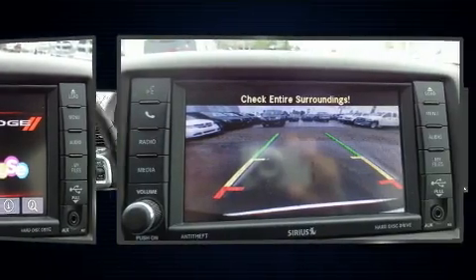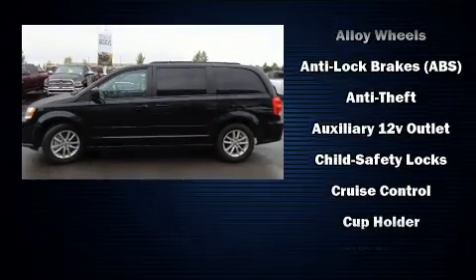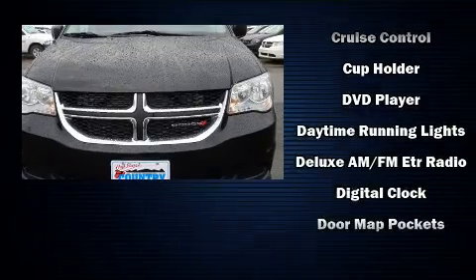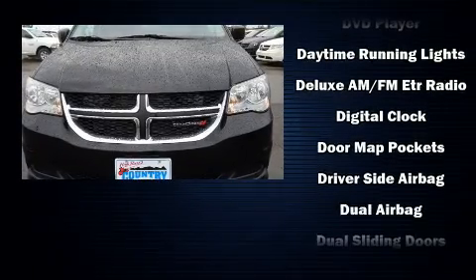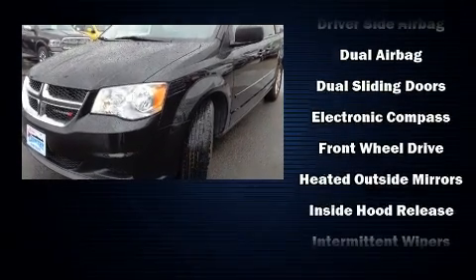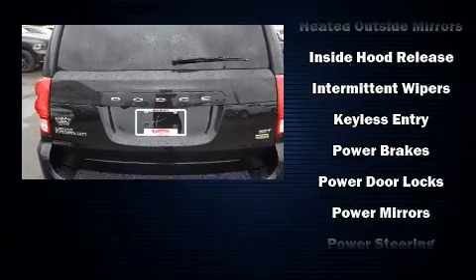Dodge also prioritized safety and security with features such as front-side impact airbags, traction control, brake assist, anti-whiplash front head restraint, a panic alarm, and four-wheel disc brakes with ABS. With electronic stability control supplementing mechanical systems, you'll maintain precise command of the roadway.